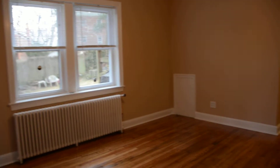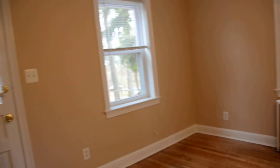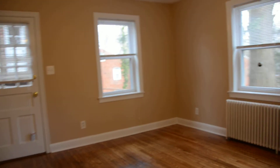We're here in the living room, and in the living room we have three windows — two on this wall and one on the back wall. The apartment is very bright; even on a dark day it's actually quite bright.